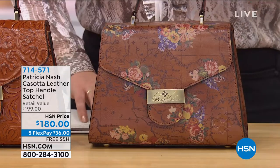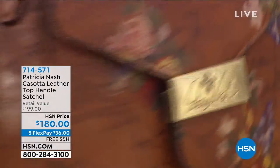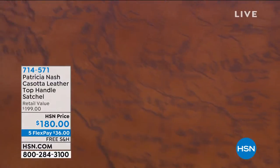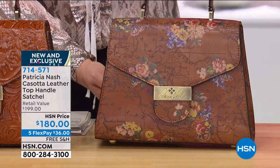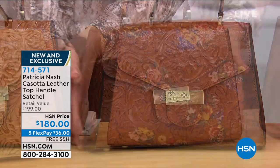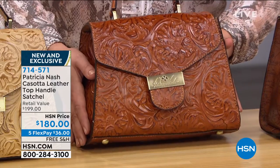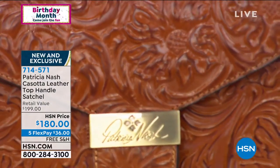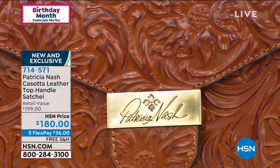The one you're looking at here — isn't she gorgeous? We're calling this one Floral Map. It is that iconic Patricia Nash map design, but we've sprinkled in some beautiful bouquets. We also have it available in that Gold Tooled, and isn't that just exquisite? Fewer than 150 remaining in the Gold Tooled.